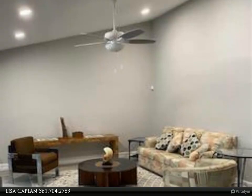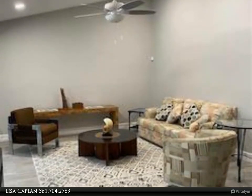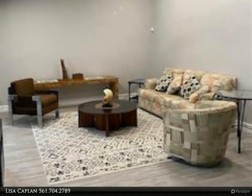The high ceilings with dimmable recessed lighting create spaciousness in the combination living, dining and sunroom areas.